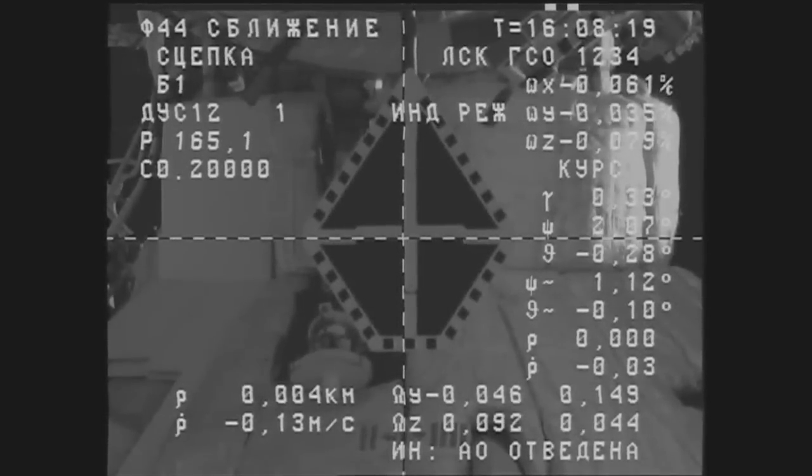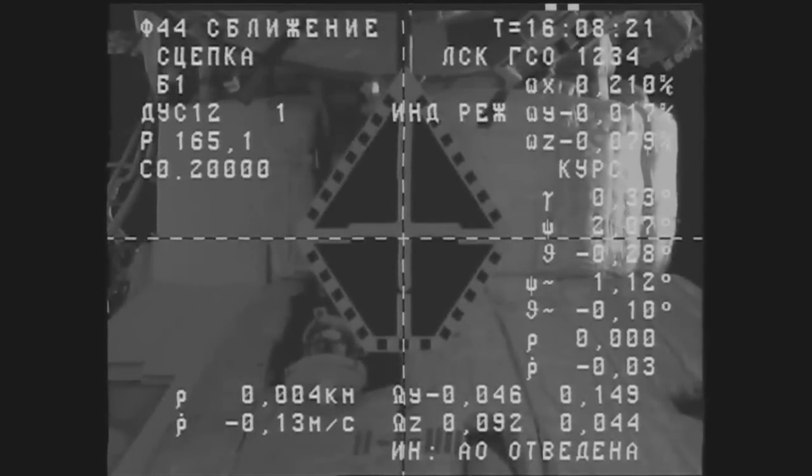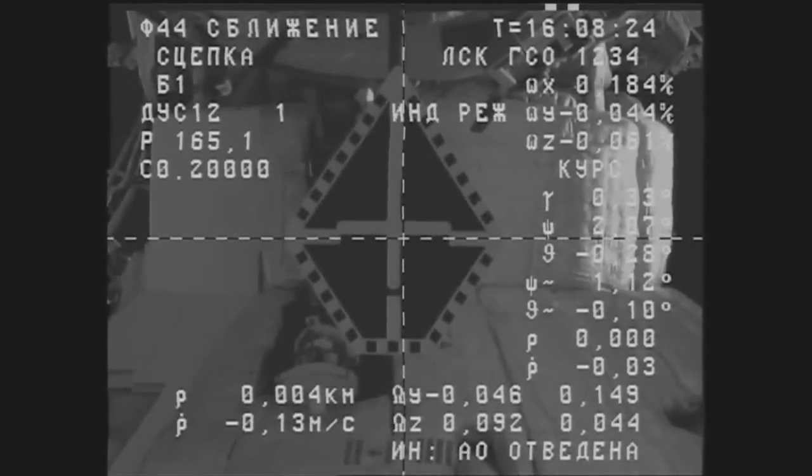Have contact. Docking confirmed. And we confirm — capture confirmed.